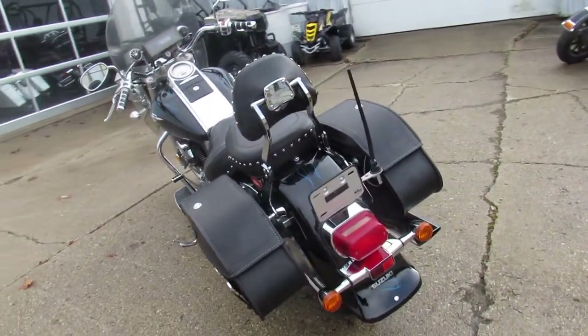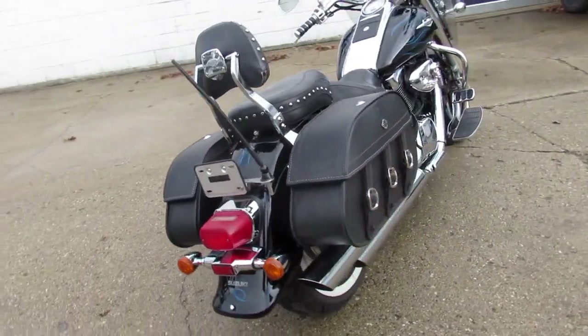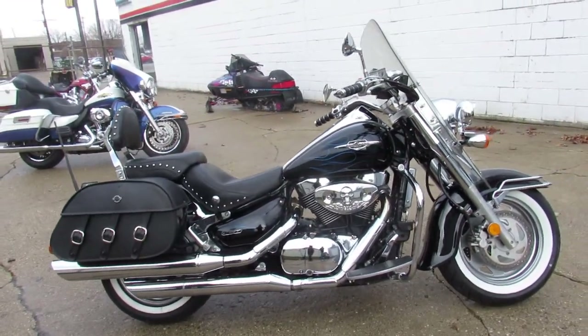Comes equipped with the windshield, saddlebags, backrest, floorboard. It's even got a radio and speakers on this one. It's just been serviced at your authorized Suzuki dealership. All the fluids have been changed and it is ready for the road.